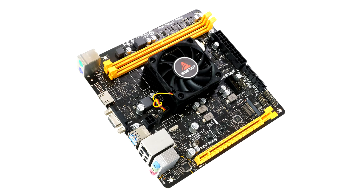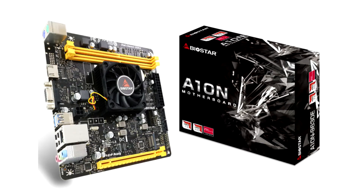The Biostar A10N9630 motherboard comes equipped with dual-slot DDR4 memory lanes that support up to 32 GB of 2,400 MHz DDR4 memory to deliver high performance, high DIMM capacities, improved data integrity and lower power consumption for multi-applications and better performance.